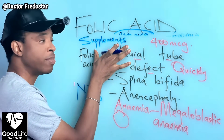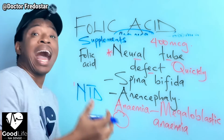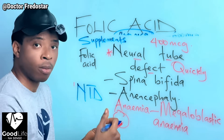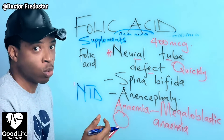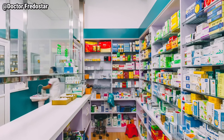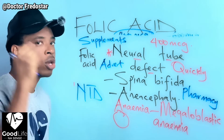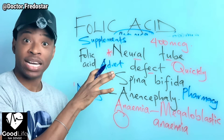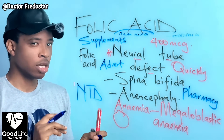When you take supplements, there are many brands today in the market and in the pharmacy. I won't tell you which brand - I don't do free adverts. Just go to the pharmacy and they will show you the supplements that contain folic acid. Please, ladies, quickly go start taking your folic acid.